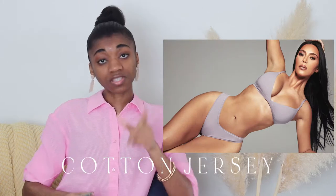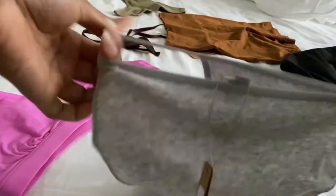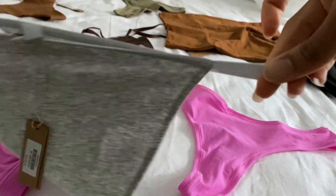They also have the regular Fits Everybody thong but I recommend the dipped front version — you're going to thank me later. Next is Cotton Jersey. The Cotton Jersey string bikini is a nice everyday underwear — not a full brief but I like the bikini style with the strings on the side. It's very comfortable, almost like the Logo Pointelle I talked about earlier.